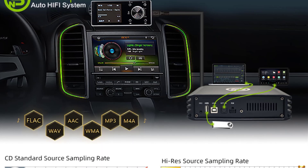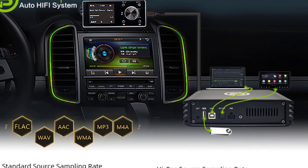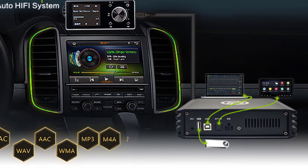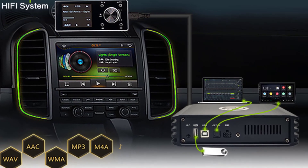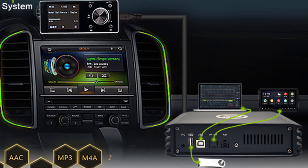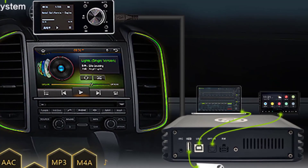Hello everyone, welcome to BestOne channel. In today's video, we will discuss the top 5 DSP amplifiers. Please subscribe to the channel, click the bell icon, and many thanks to those who have already subscribed. If you like the video, don't forget to like and comment. Let's get started with the video.